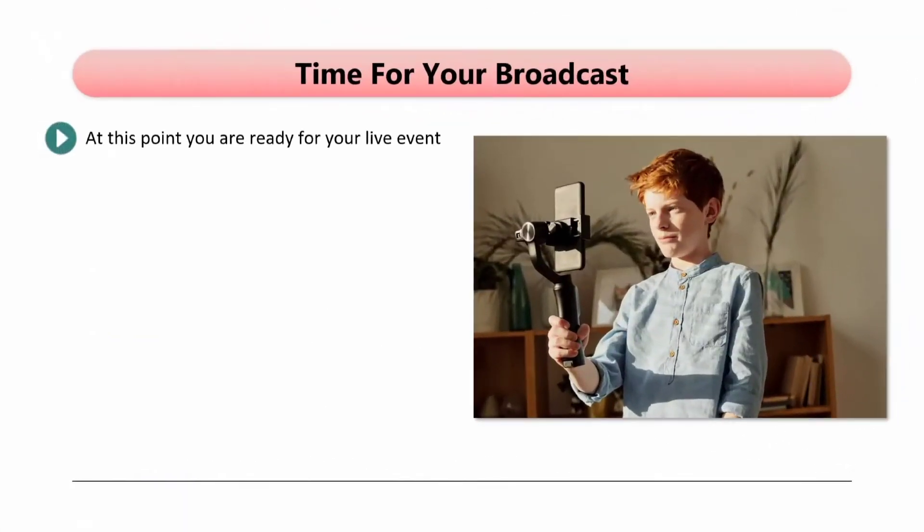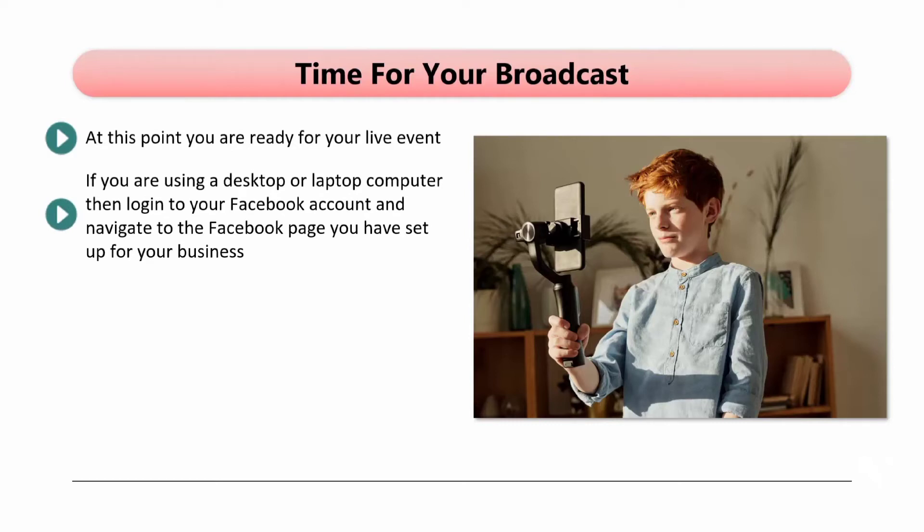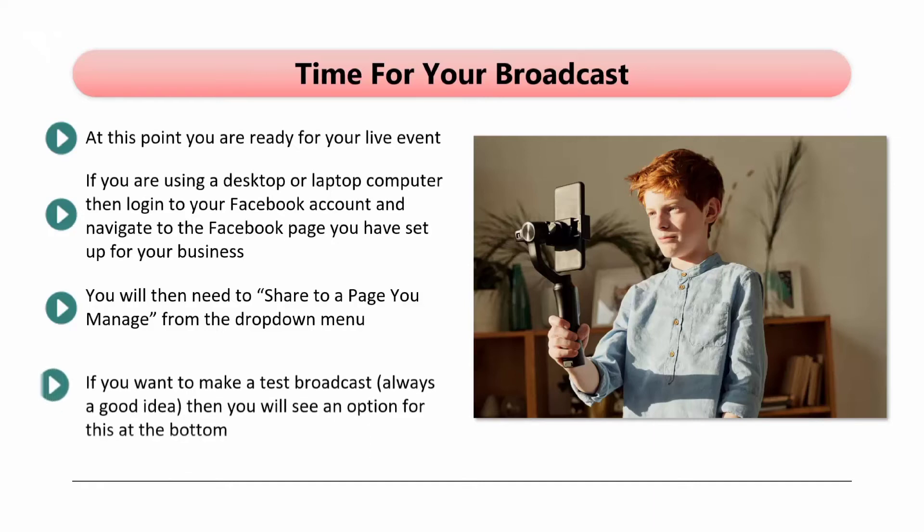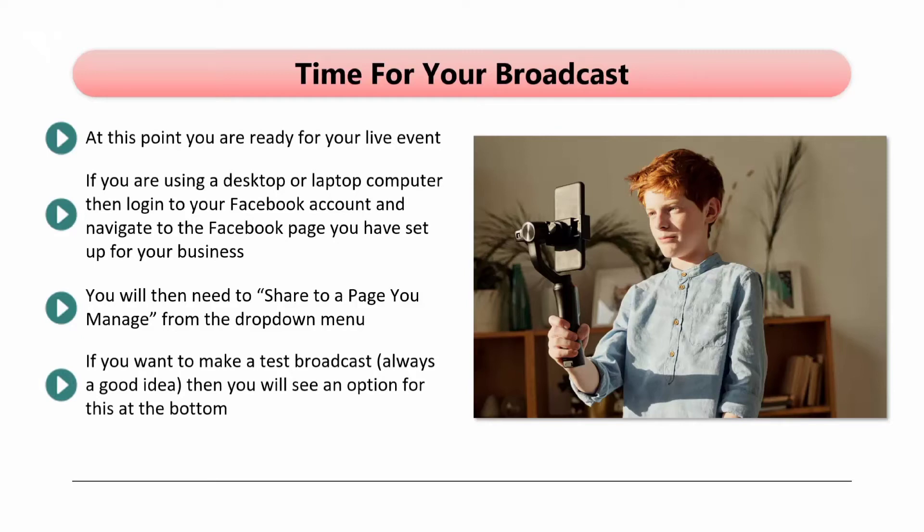Time for your broadcast. At this point, you are ready for your live event. If you are using a third-party service such as Zoom, you will need to follow the specific instructions from them to start your live event. For native Facebook Live events, log into your Facebook account and navigate to the Facebook page you have set up for your business. Scroll down to the Create Post box, and directly underneath this there is another box with the first icon on the left called Live. Click on this and then decide if you are going to record now or schedule. You will then need to share to a page you manage from the drop-down menu, choose your Facebook page, and add a title and description for your live event. You can also tag people, add a feeling, add a donation button, and check in to a location. If you want to make a test broadcast — always a good idea — you will see an option for this at the bottom. By using this feature, you can test your presentation and interactive elements before you go live.